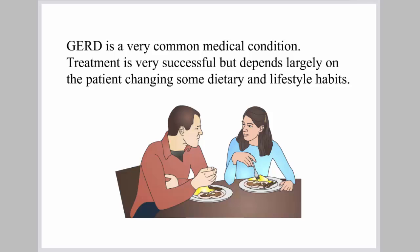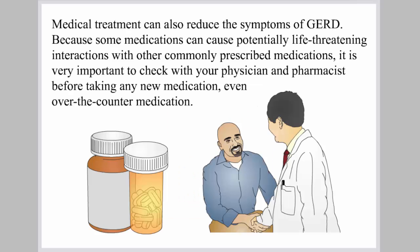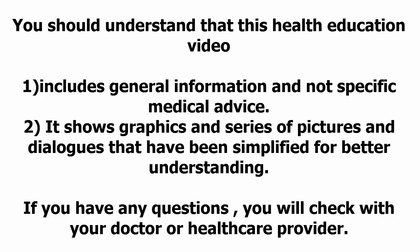GERD is a very common medical condition. Treatment is very successful but depends largely on the patient changing some dietary and lifestyle habits. Medical treatments can also reduce the symptoms of GERD. Because some medications can cause potentially life-threatening interactions with other commonly prescribed medications, it is very important to check with your physician and pharmacist before taking any new medication, even over-the-counter medication. This health education video includes general information and not specific medical advice. If you have any questions, check with your doctor or healthcare provider.